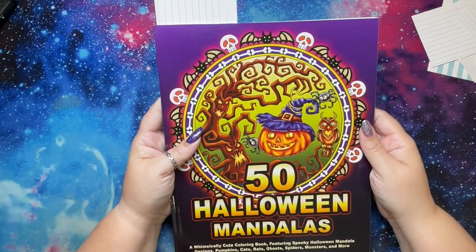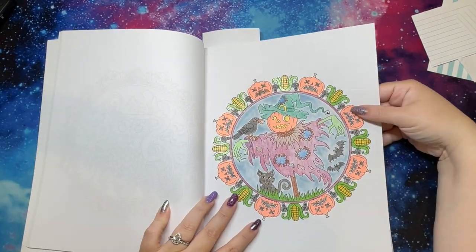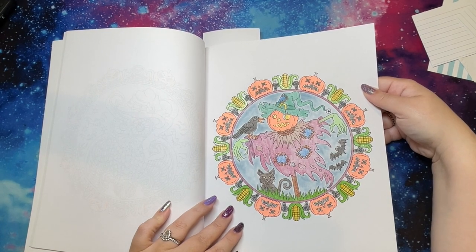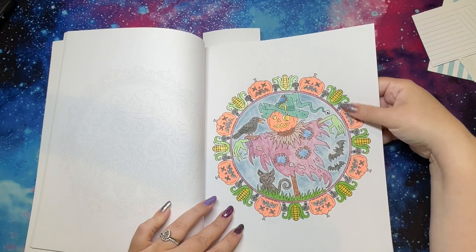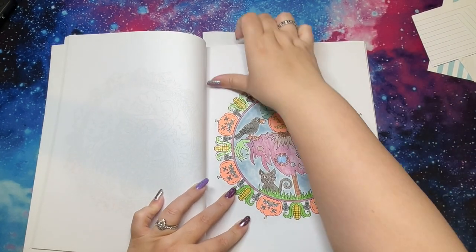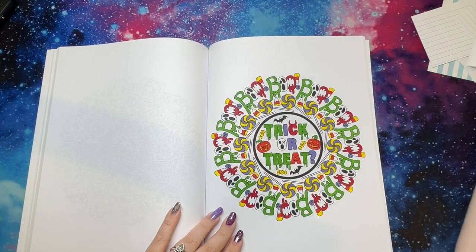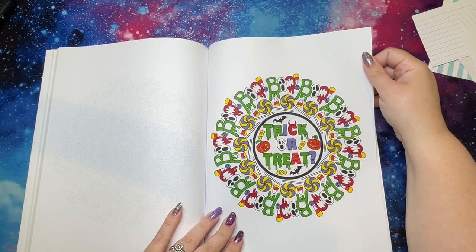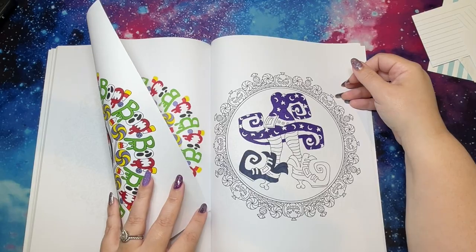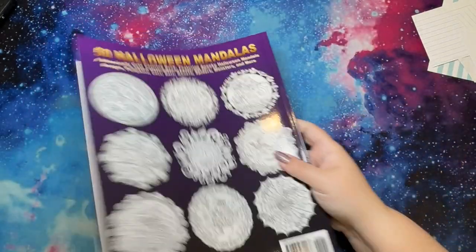Then I have 50 Halloween Mandalas. I've done one using a neon gel pen — I don't use gel pens too often besides glitter. The neon was pretty scratchy, but it was probably cheap. I tried another one with non-traditional colors, just don't like the yellow. Then I have a WIP — I have one shoe done. That's that book.